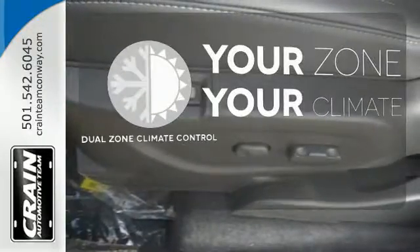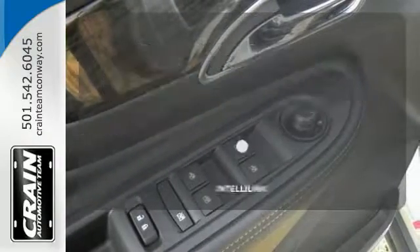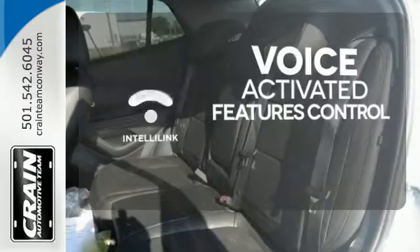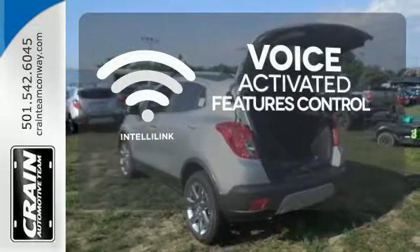It's too hot, it's too cold — not anymore with the dual-zone climate control. Streamline your smartphone, digital media devices, and more with the attractive and seamlessly integrated IntelliLink system.